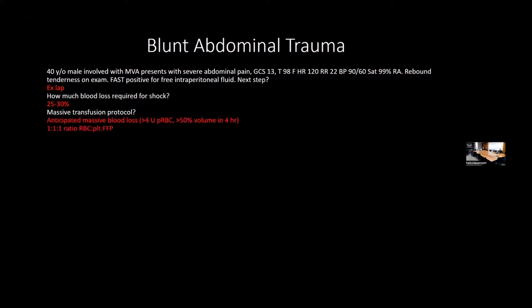Blunt abdominal trauma (BAT): a 40-year-old male with motor vehicle accident has abdominal pain, rebound tenderness, FAST positive for intraperitoneal fluid, and significant hypotension. The next step is exploratory laparotomy. Blood loss of about 25–30% is needed for shock. For massive blood loss, we initiate the massive transfusion protocol when someone receives more than 4 units of red blood cells, using a 1:1:1 ratio of packed RBCs, platelets, and FFP to normalize clotting factors and prevent DIC.